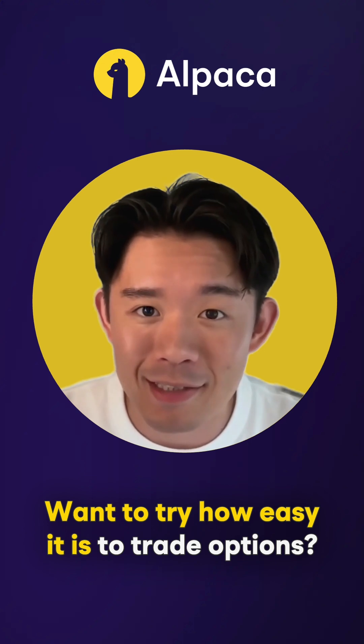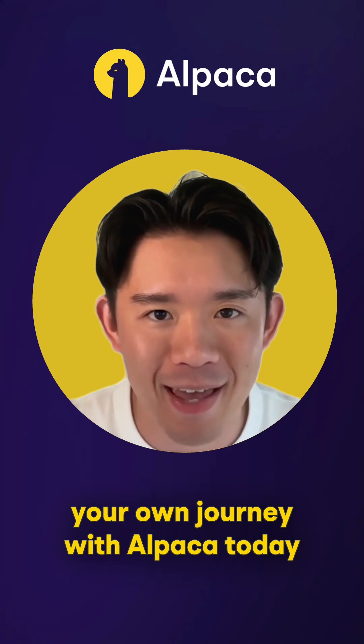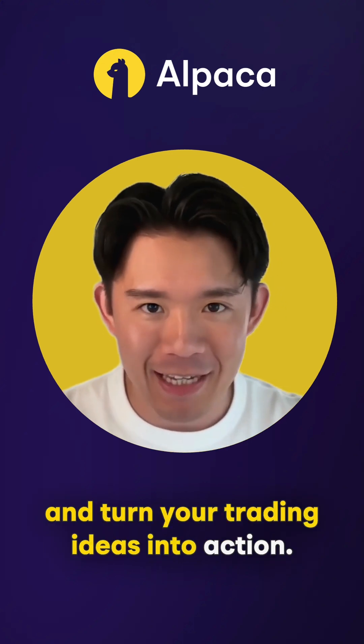Want to try how easy it is to trade options? Check out Alpaca's dashboard to start your own journey with Alpaca today and turn your trading ideas into action.